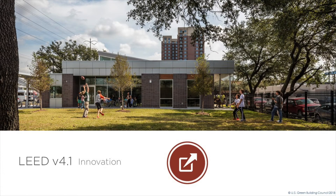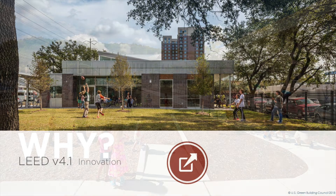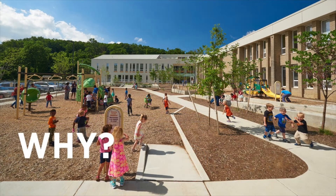Let's now turn to the innovation category. The innovation category in LEED recognizes projects for innovative building features and sustainable building practices and strategies. LEED provides a framework to create healthy, highly efficient, and cost-saving green buildings. LEED certification is a globally recognized symbol of sustainability achievement.